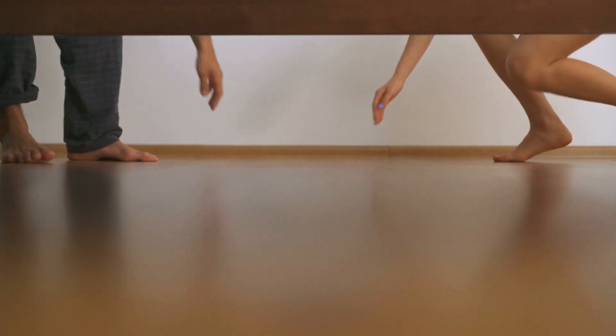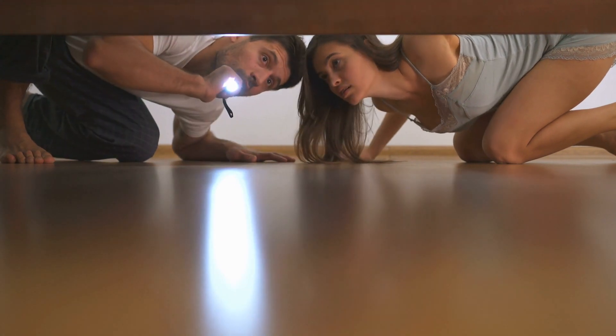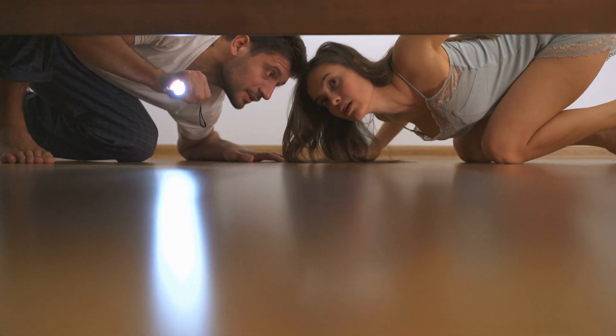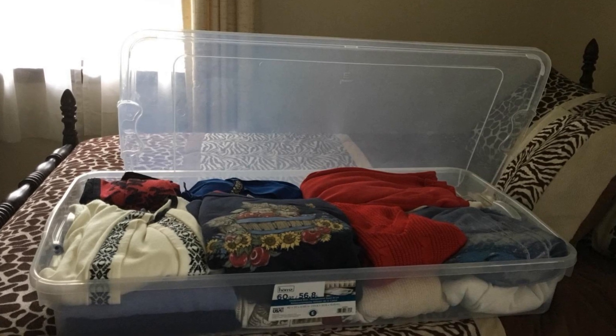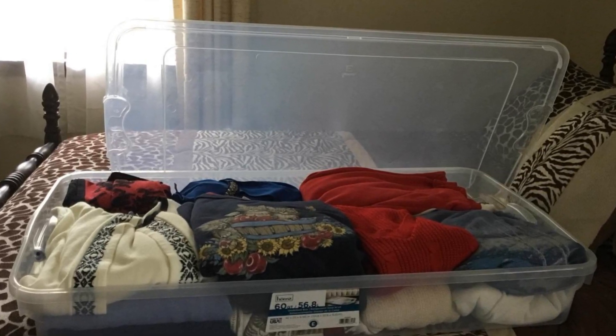10. Not a fan of folding beds or chairs? You can still utilize the space underneath them, as many beds now come with built-in drawers underneath. If yours doesn't, you can always use wheeled boxes, movable drawers, storage bags, or shoe organizers.